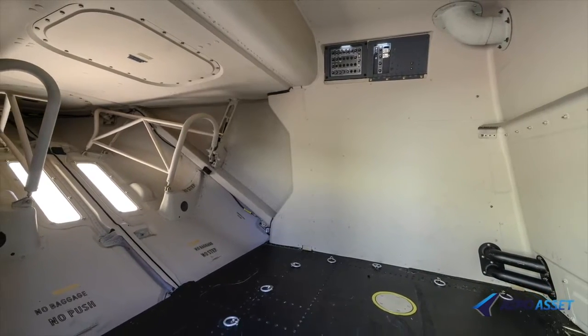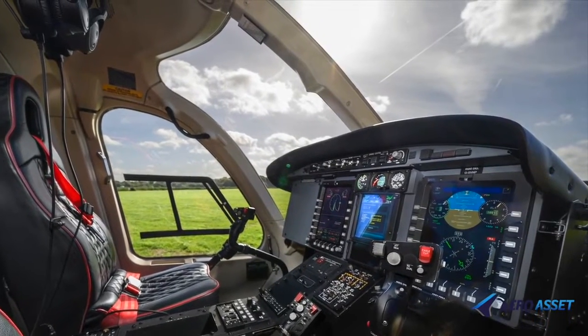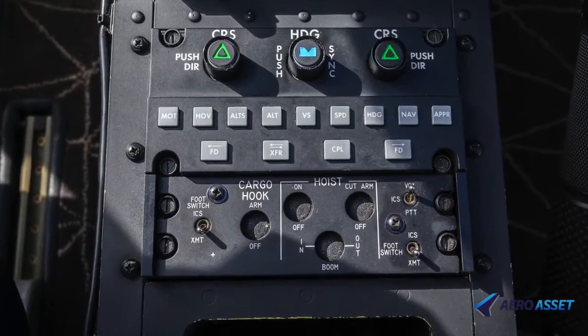It features a baggage compartment and skid gear. The cockpit is single-pilot, day-and-night VFR certified with a 4-axis autopilot.